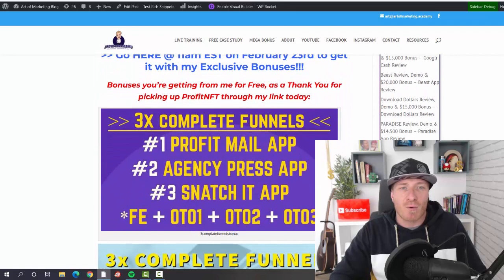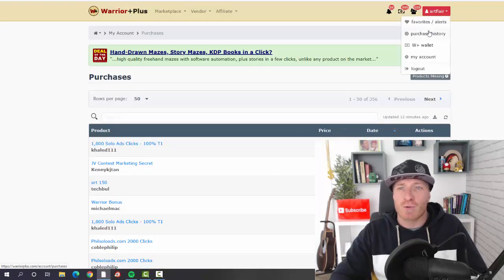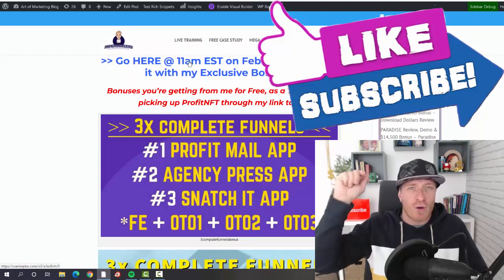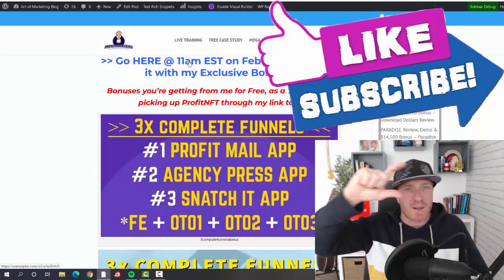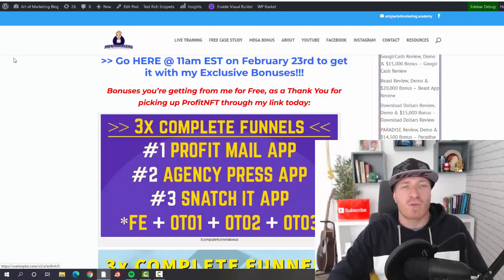Before you go, let me show you how to claim my bonus. To get my bonus, make sure to use my link to pick up your copy. Then go to your purchase history on WarriorPlus — click on your icon, go to purchase history, click on Profit NFT, and on the WarriorPlus delivery page below the 'Click here to access your purchase' button, you should see another button that says 'Bonuses from Art.'